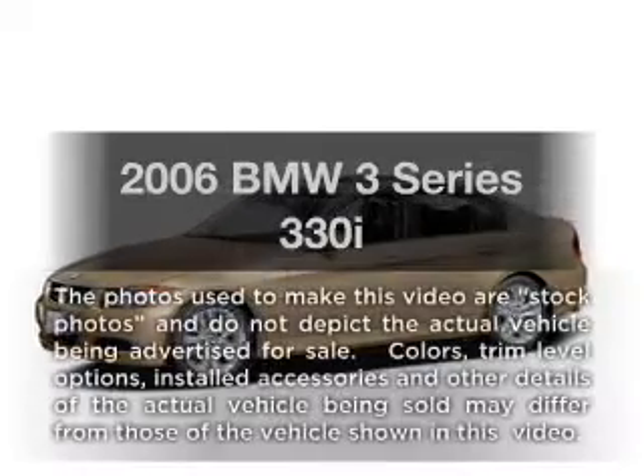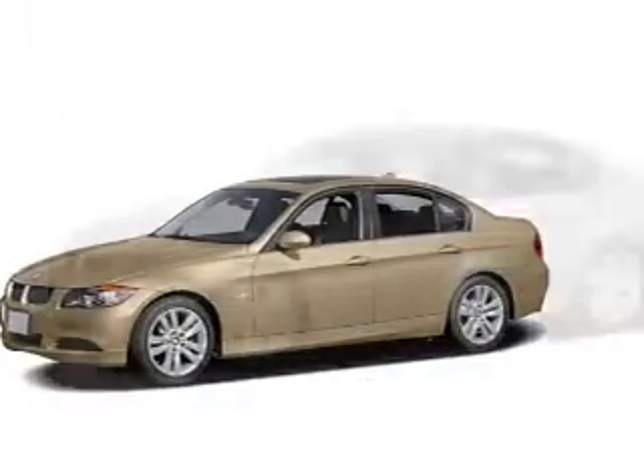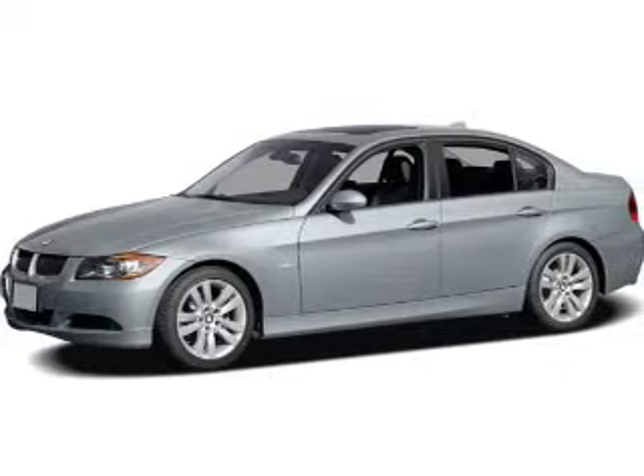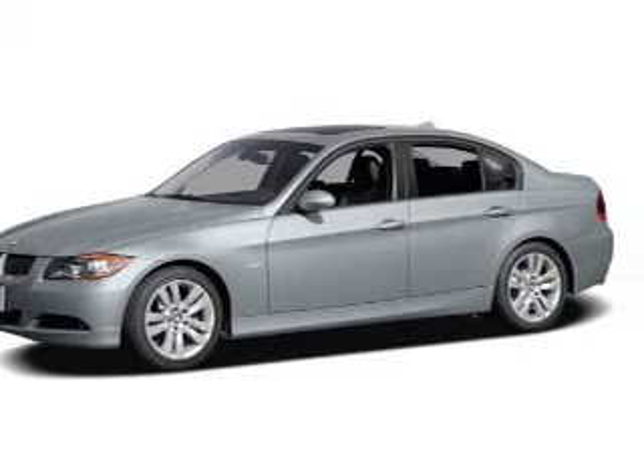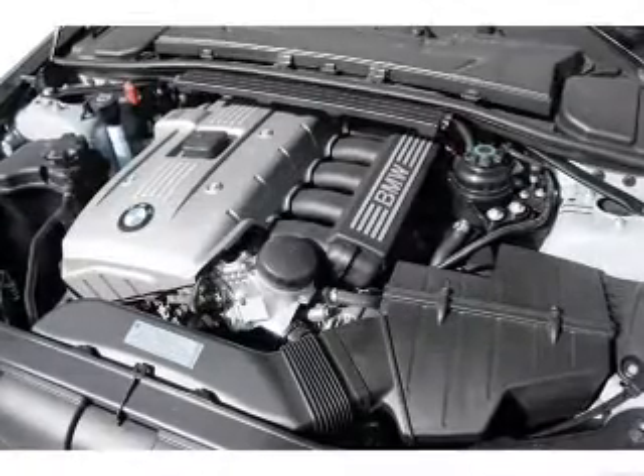Presenting the 2006 BMW 3 Series — everything you need under one roof with this great vehicle. With a reliable six-cylinder engine, the powertrain includes rear-wheel drive that responds smoothly to its automatic transmission.